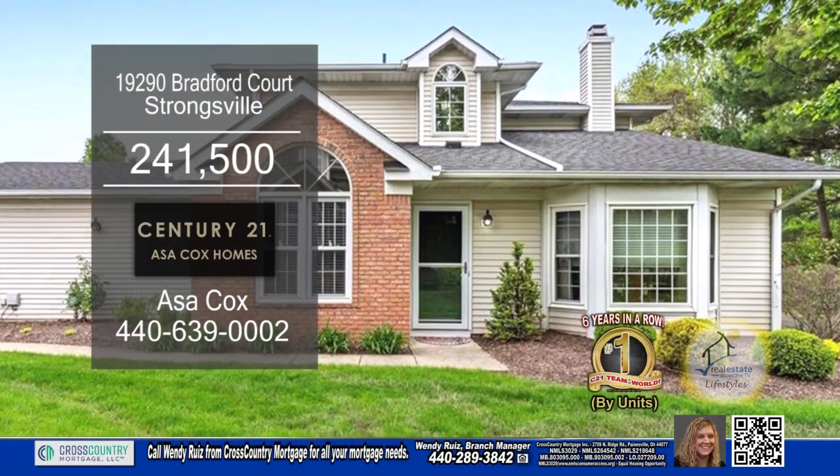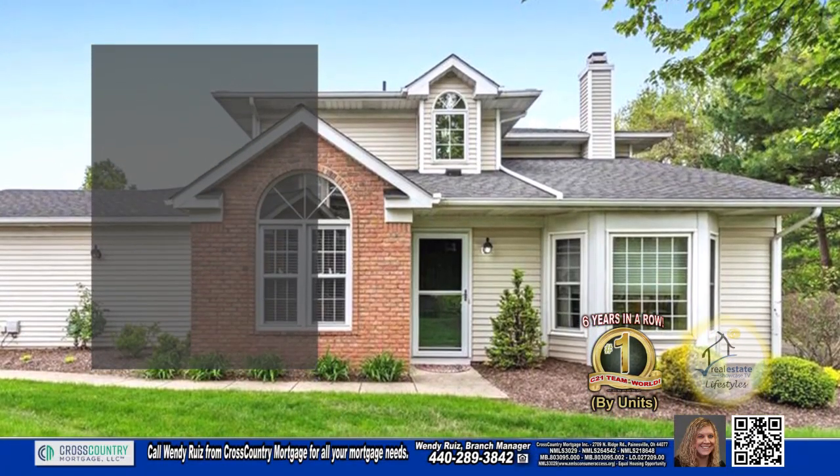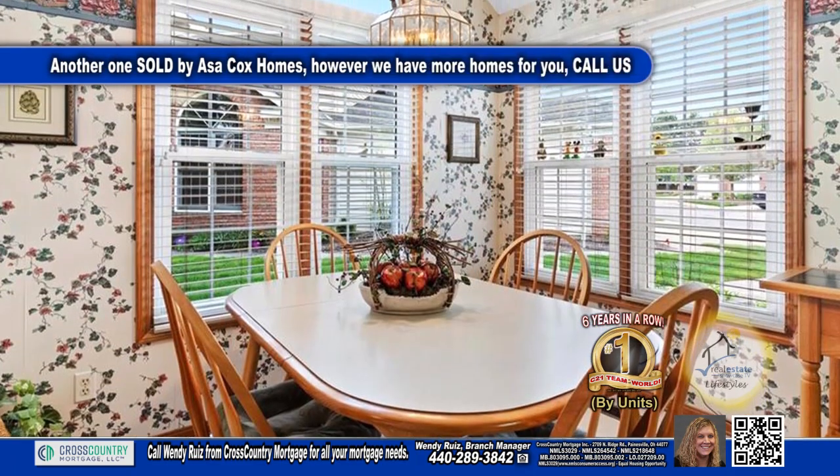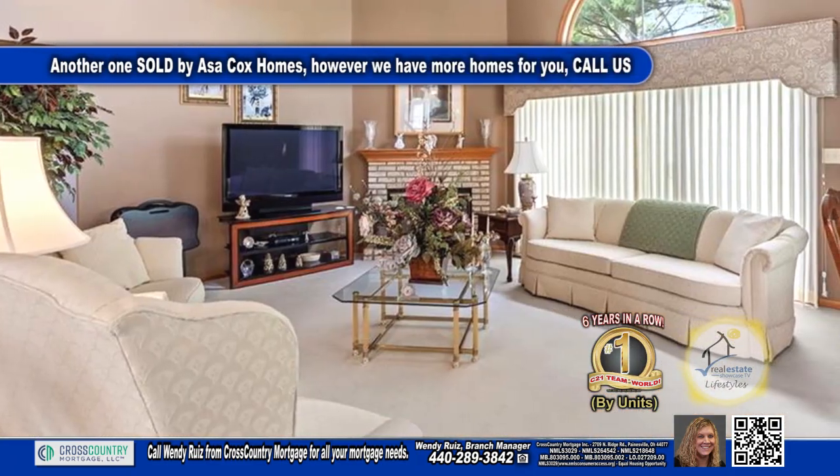This condominium in Strongsville offers three bedrooms and two and a half baths. The spacious kitchen has ample cabinet space and an eating area. The living room and dining room area includes a fireplace.